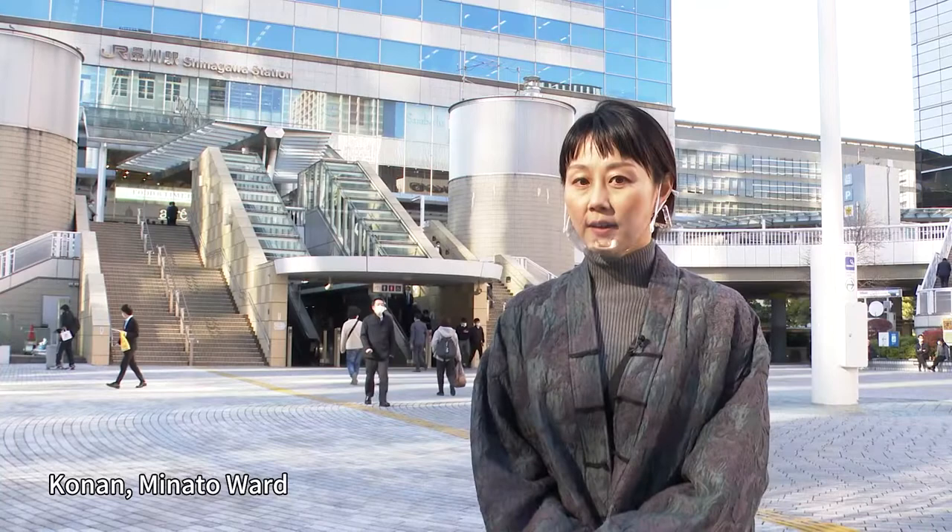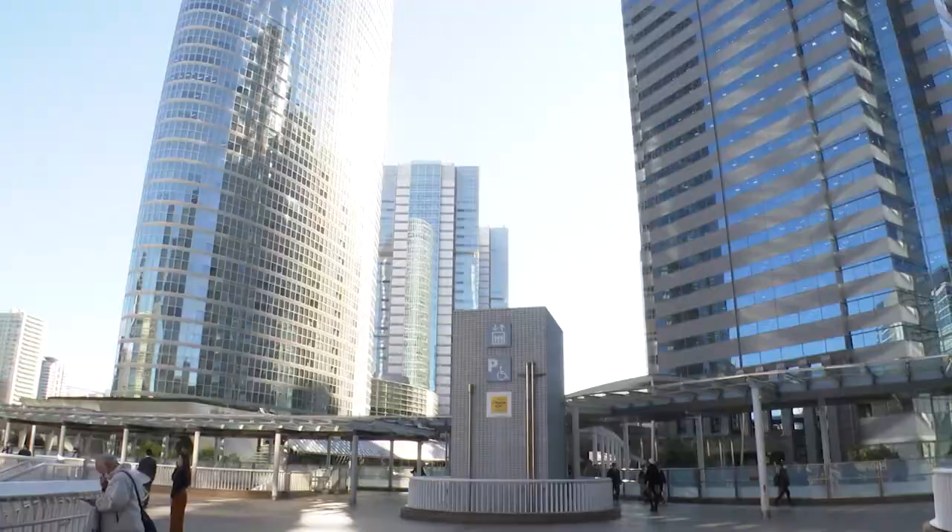Hi, I'm Makiya Wright. Today I'm in the Kwonan area of Tokyo's Minato Ward. It's on the eastern side of Shinagawa Station, facing Tokyo Bay, and most of it is on reclaimed land.